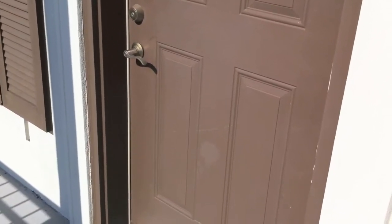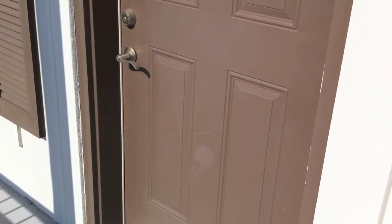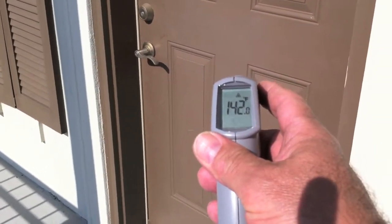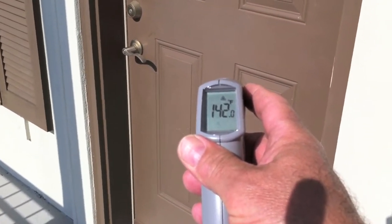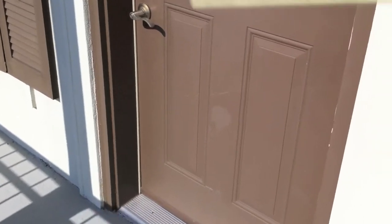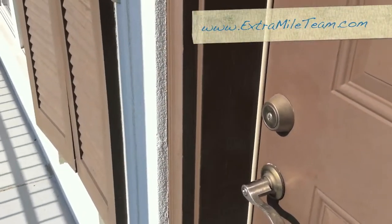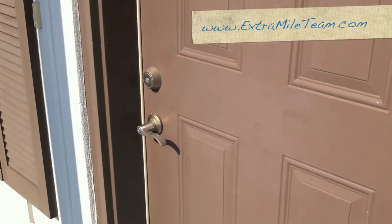This front door of this unit gets direct morning sun, and if we look at the surface temperature, it is 142 degrees. Now that's hot enough to where when you put your hand on it, I mean, it hurts. You can't hold your hand on it — it's hot.